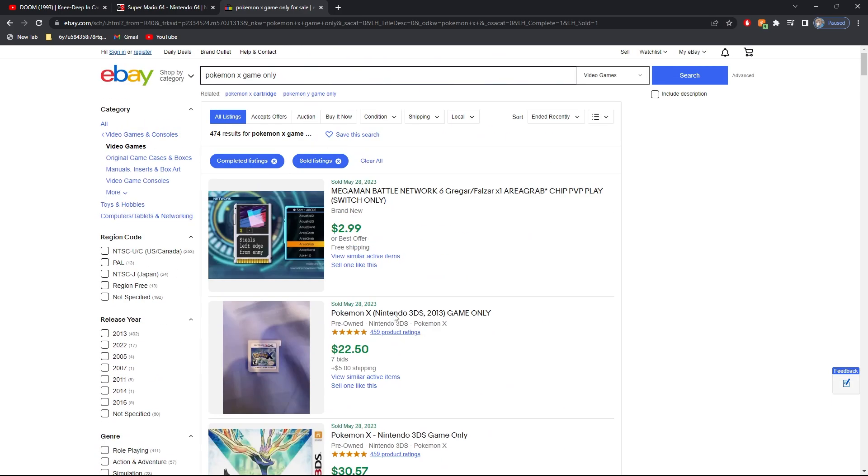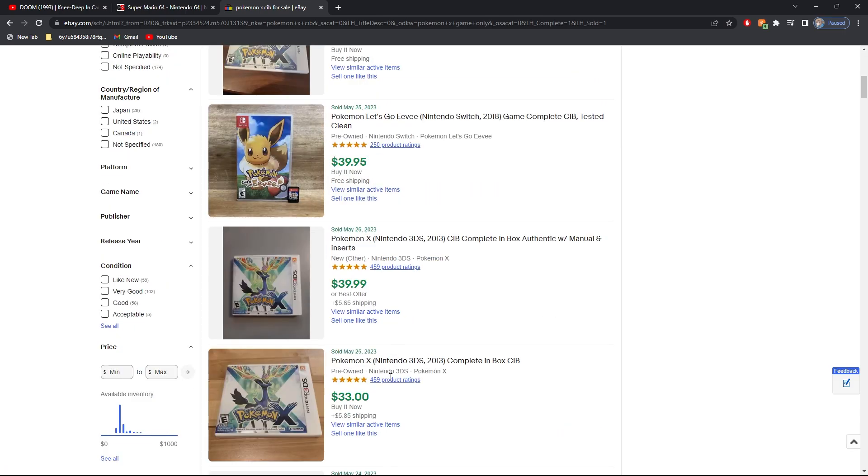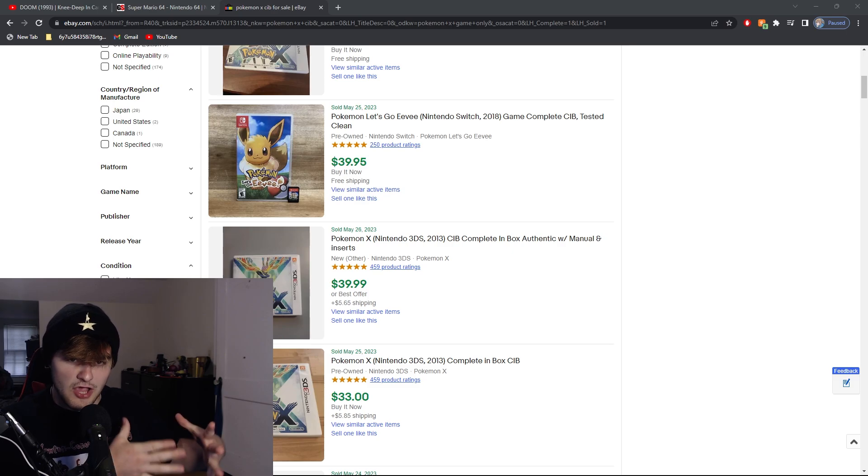I don't even think complete-in-box this game is worth that much. On eBay: $35 complete-in-box, $45 complete-in-box, $38 complete-in-box. You can look at all these listings — you're anywhere from $35 to $40 complete-in-box, and GameStop is selling these games for $50. I would assume that in 2023, not many people are shopping at GameStop for the retro video games section. But this is just a warning for any unsuspecting buyer trying to get into 3DS, DS, or retro video games in general — don't buy from GameStop because of the prices.